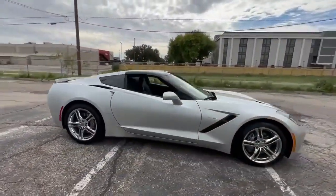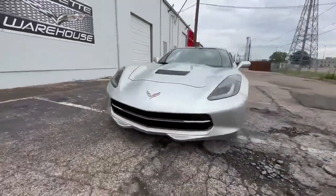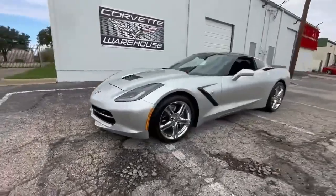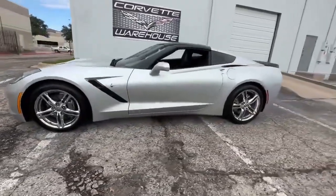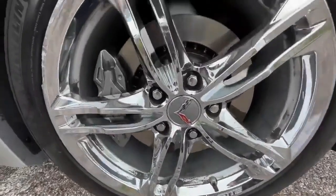Loaded with features, this 2016 coupe is equipped with the 3LT Premium Option Package, providing amenities such as navigation, a UQT Performance Data Video Recorder, NPP Dual Mode Exhaust, EYK Chrome Badge Package, and Sport Bucket Seats.